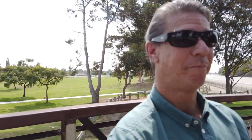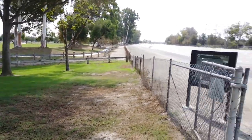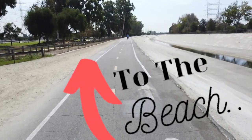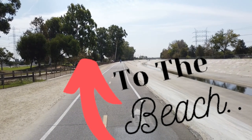Right behind me we have the walking trail, and there are also some horse prints down there. Coming right down the San Gabriel River, that's where you'll find them — and the trail will take you all the way to Seal Beach.